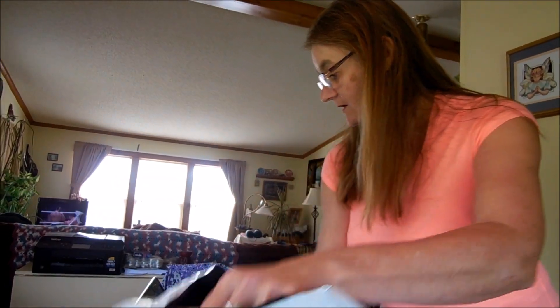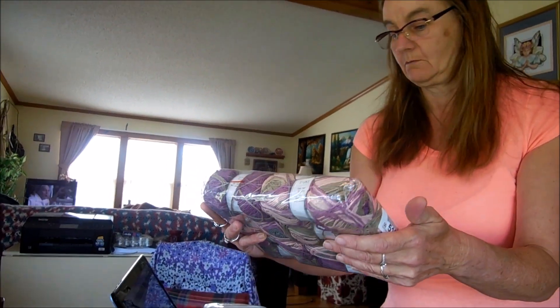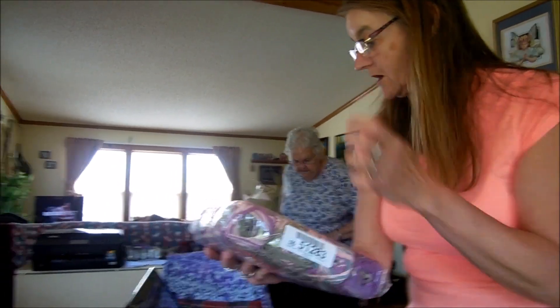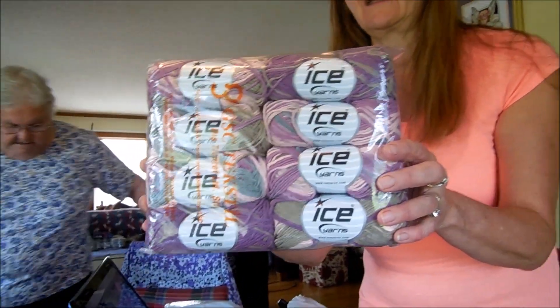Next up is the self-striping yarn in gray, lavender, and pink. This is a self-striping colorway.